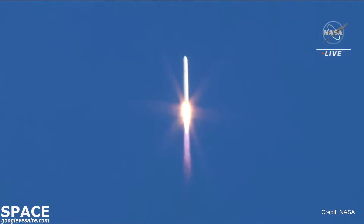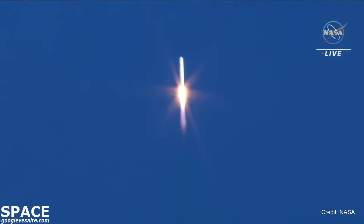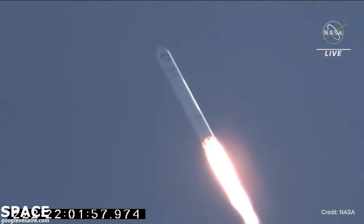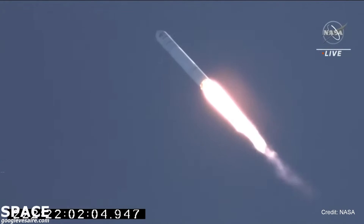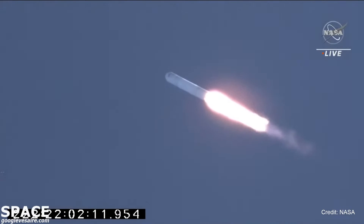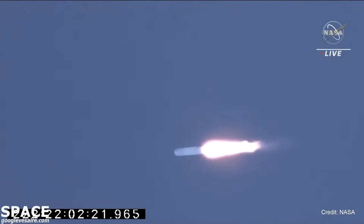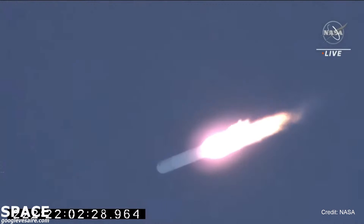Navy and power subsystems nominal. NG-16, all subsystems are nominal. Engines at 100%. Duration of stage 1 burn is approximately 3 minutes and 18 seconds. Currently at 65 seconds. Passing through 40,000 feet. Passing max Q — first stage now passing through the area of maximum dynamic pressure.